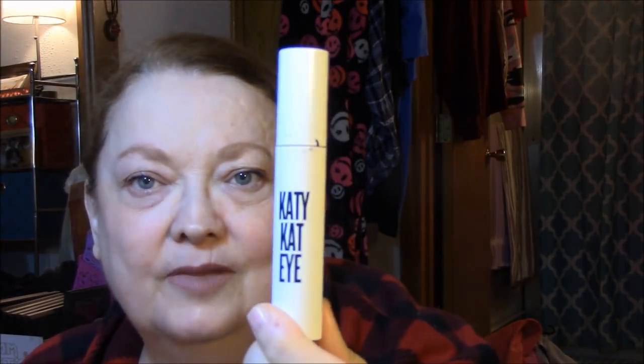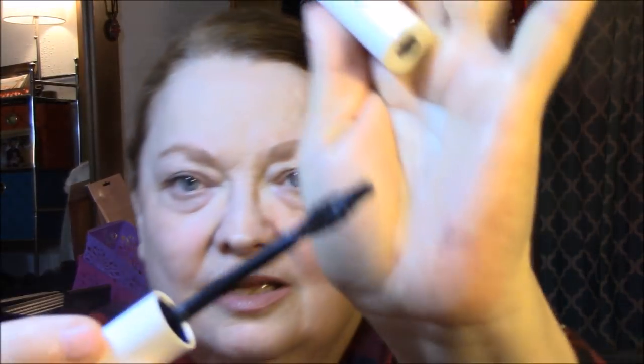For mascara, I wore the Katy Cat Eye by CoverGirl. This is okay — I just don't like the wand. It's got that curly wand. It does okay on my lashes, but I don't care for this kind of wand.